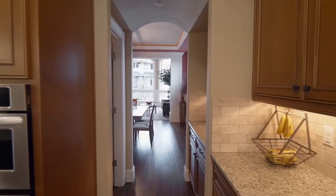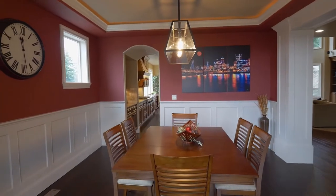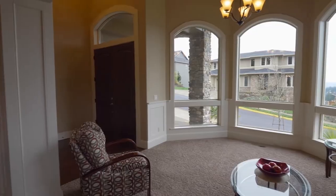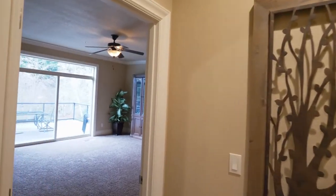The butler's pantry connects to the formal dining and living rooms with beautiful wainscoting and custom millwork. It's a flexible floorplan with two master suites, including one with direct access to the deck.